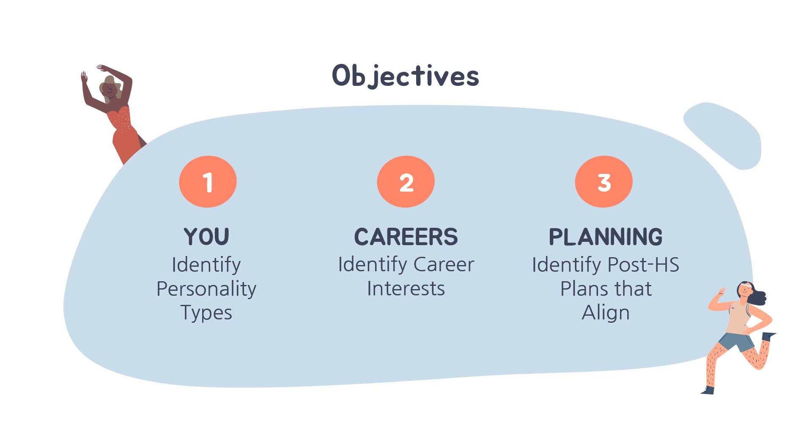Secondly, we will review your careers based on your personality and you will be able to do some future planning.